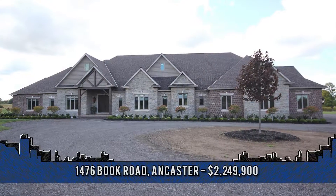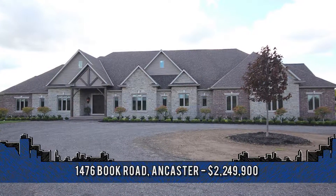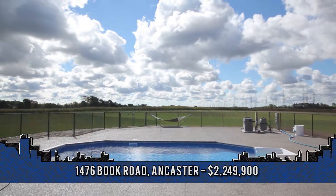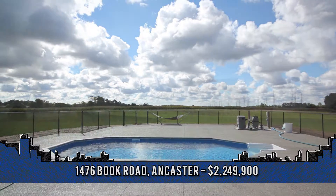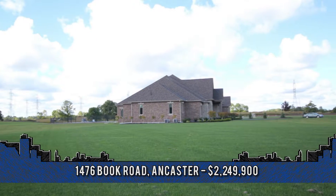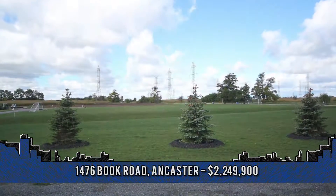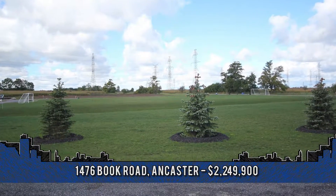Welcome to 1476 Book Road West, one of Ancaster's finest homes. Surrounded by well-manicured grounds on a natural, tranquil property, complemented by vast acres of countryside vistas, forest, and near some of Canada's finest golf and country clubs.